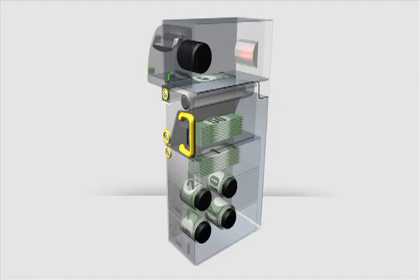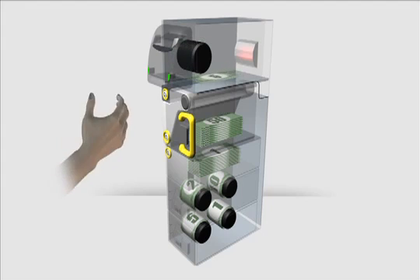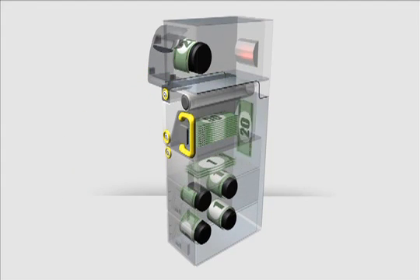Notes can then be pulled from the recyclers and the loader to dispense change through the outlet in a smartly presented bundle of up to 15 notes. When it is time to collect, the BNR reconciles all cash reserves and stores them in the cash box.